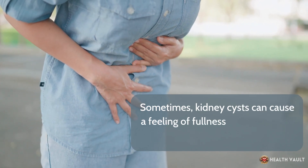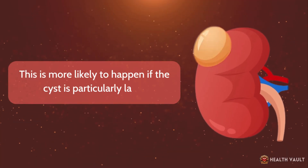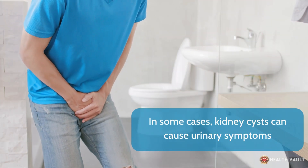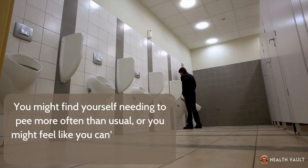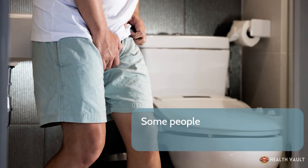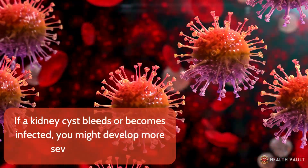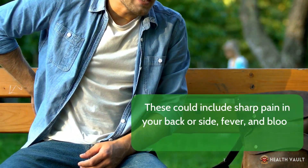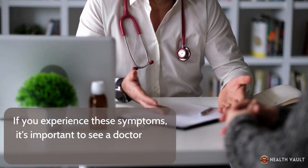Sometimes kidney cysts can cause a feeling of fullness or heaviness in the abdomen, which is more likely if the cyst is particularly large. In some cases, kidney cysts can cause urinary symptoms. You might find yourself needing to pee more often than usual, or feel like you can't fully empty your bladder. Some people experience a burning sensation when they pee. If a kidney cyst bleeds or becomes infected, you might develop more severe symptoms, including sharp pain in your back or side, fever, and blood in your urine. If you experience these symptoms, it's important to see a doctor right away.